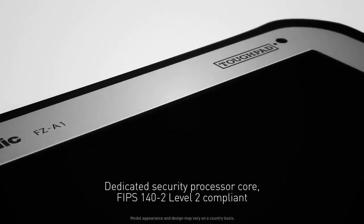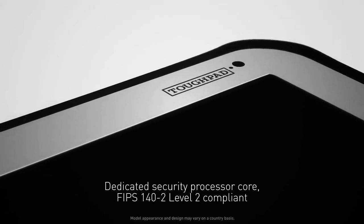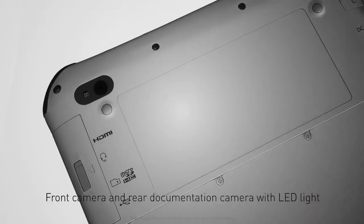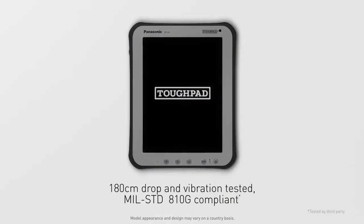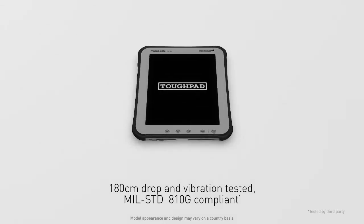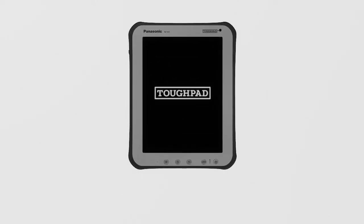A front camera and rear documentation camera with LED light are ideal for conferencing, information gathering and image sharing. Capable of withstanding a 180-centimetre drop and vibration-tested to MIL-standard 810G, this tablet outperforms other devices.